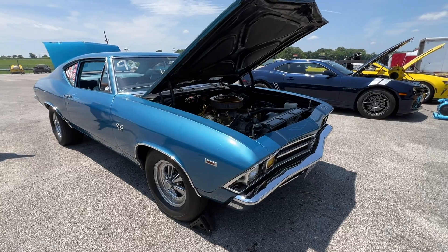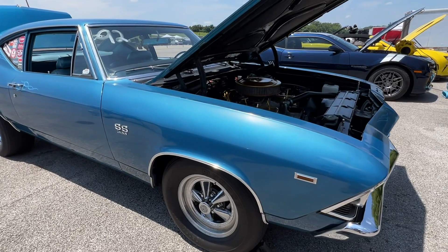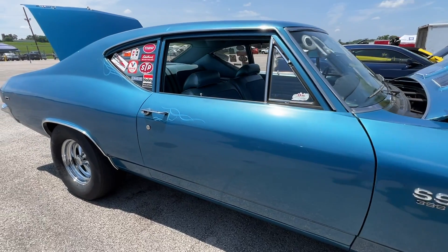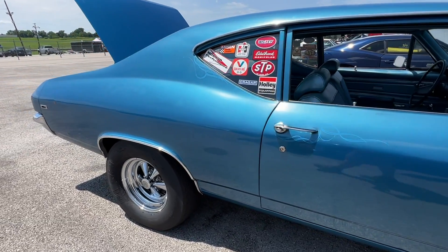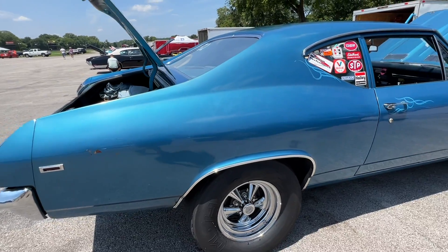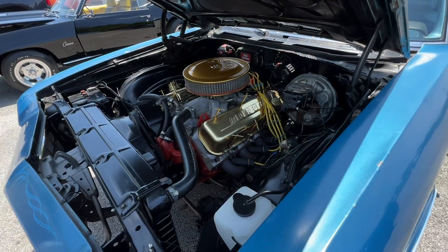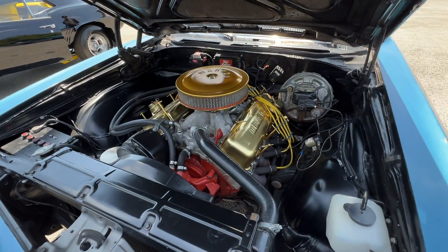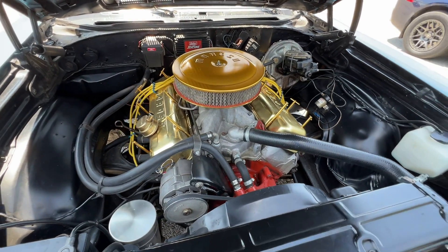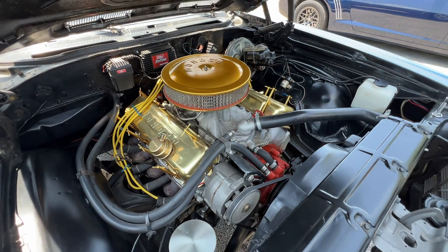This is a 1969 Chevrolet Chevelle 300 Deluxe. What makes it unique is that it's a 300 Deluxe with the super sport big block package, and it's a two-door sedan — it's got the post, it's not a hard top. This is a really rare combination; just a little over a thousand of these cars were built, and less than a hundred are known to exist today. This one has a warranty replacement 402 big block with 077 aluminum heads, Muncie M22 four-speed, 456 gears, and the 12-bolt rear end, plus a lot of neat period correct components from the 1970s.